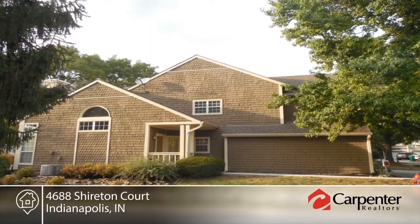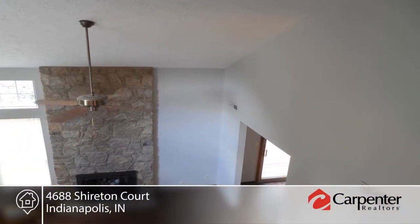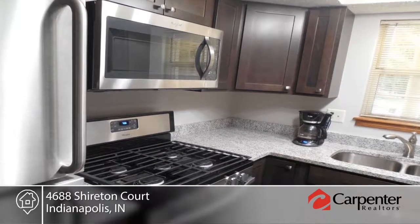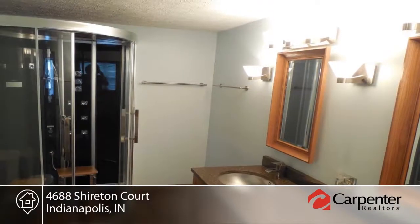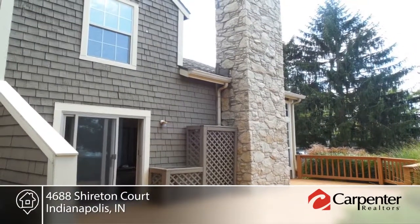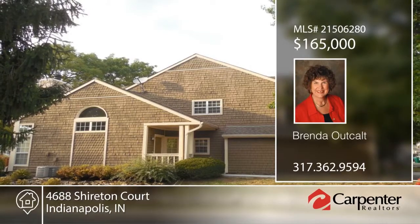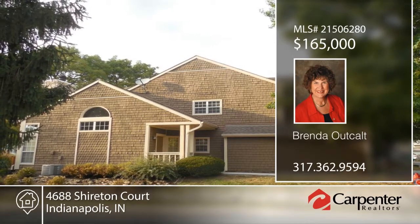Take a look at this fantastic two-bedroom, two-and-a-half-bath, two-story condo that features new carpet, new laminate floors, and all new paint inside. The kitchen is equipped with upgraded cabinets, counters, a stainless steel sink, new gas range, and more. This home has a beautiful view of Eagle Creek from the deck. The master bedroom has a fabulous sauna shower with jets, lights, radio, and heat. Close to the airport, dining, shopping, and downtown — this home will not last long. Contact Brenda Outkalt to learn more.